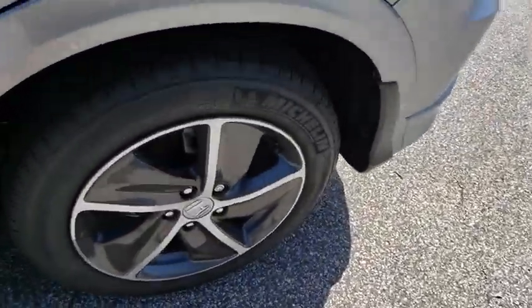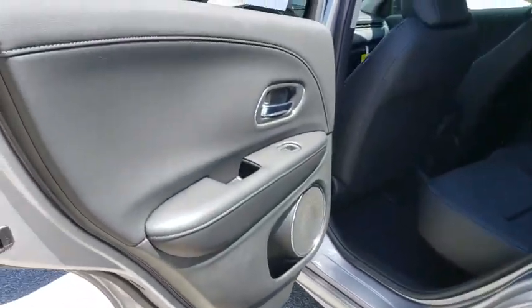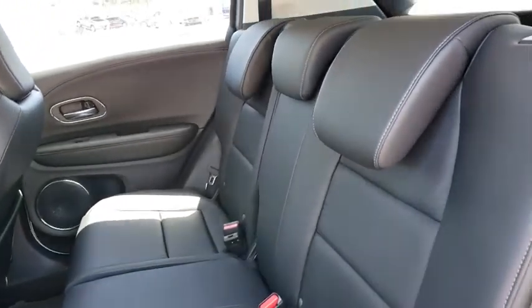Leather-wrapped steering wheel, adjustable steering wheel, power steering, keyless start, aluminum wheels, cruise control, four-wheel disc brakes, floor mats, auto-dimming rear-view mirror.